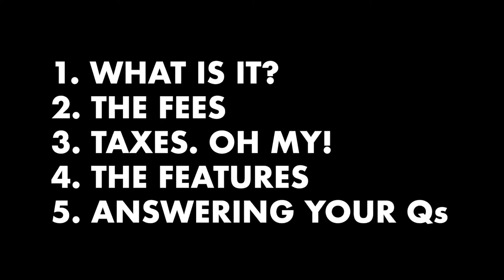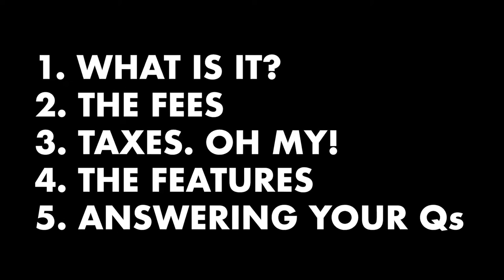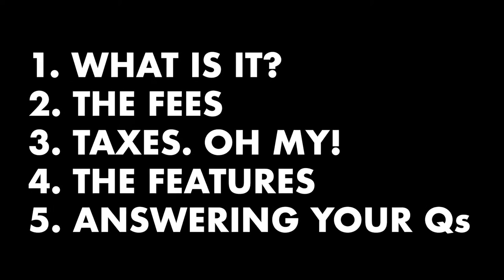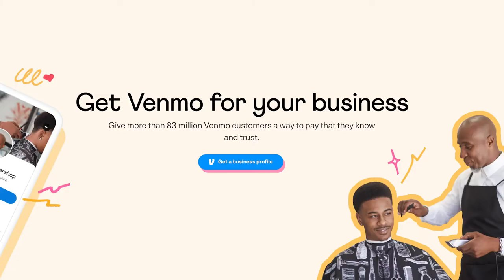I'll break this video into five parts. If some of this is too basic for you, or there's something specific you're here for, feel free to use the timestamps in the description or comments to jump to whatever you came here for. So first, let's talk about the high level of what Venmo for business is.